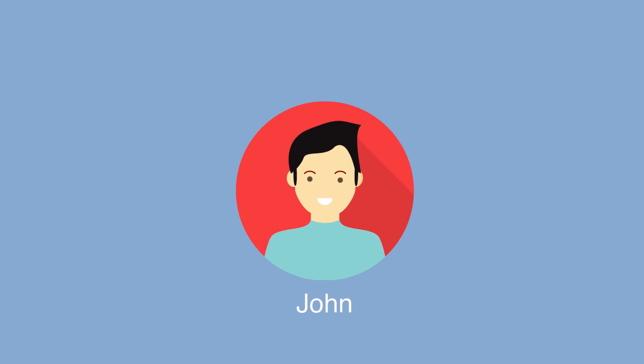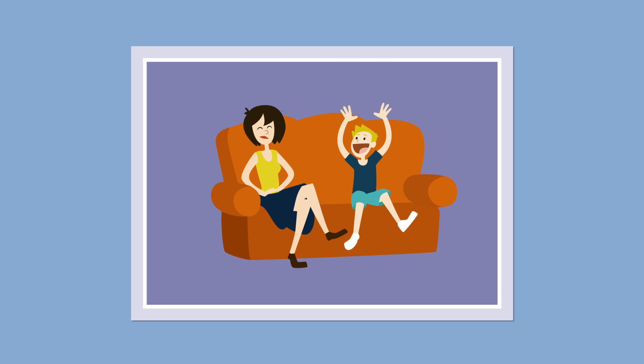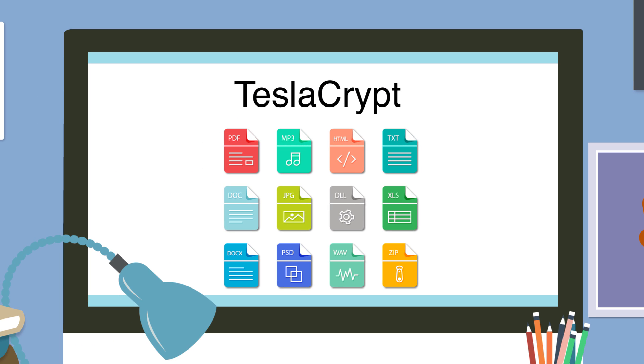This is John. He works from home, so he can spend more time with his family. Everything is great until this ransomware, TeslaCrypt, comes into play and he finds all of his files encrypted.